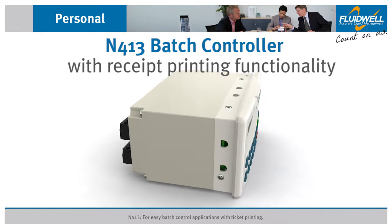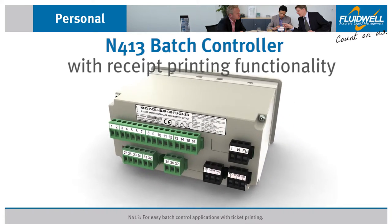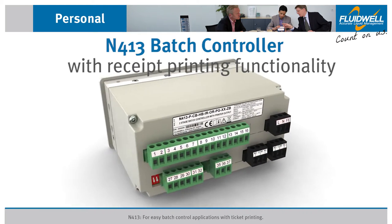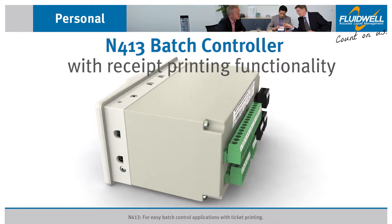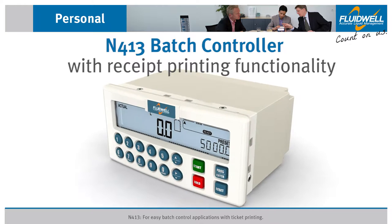The Fluidwell N413 is a powerful and user-friendly panel mount batch controller with full numerical keypad and receipt printing functionality. This provides excellent tracking capabilities for all performed batches.